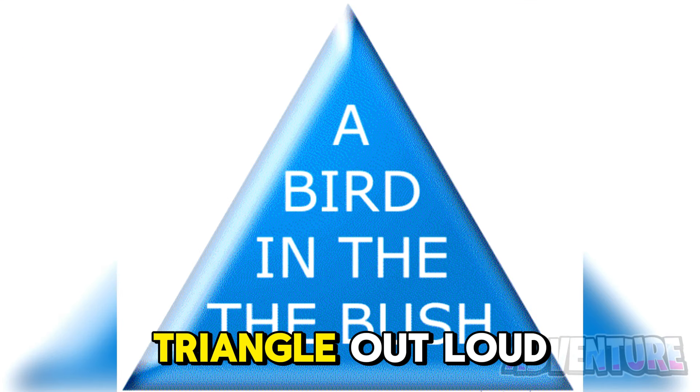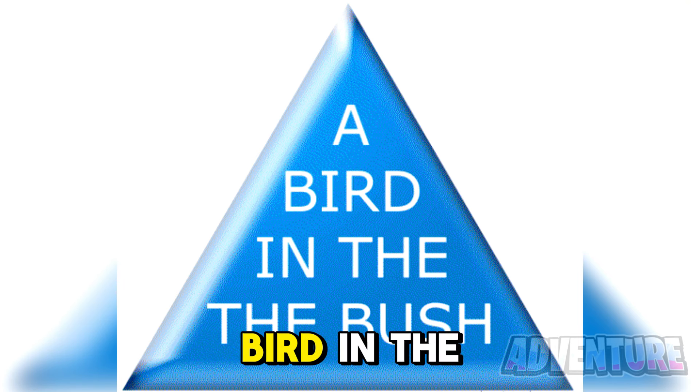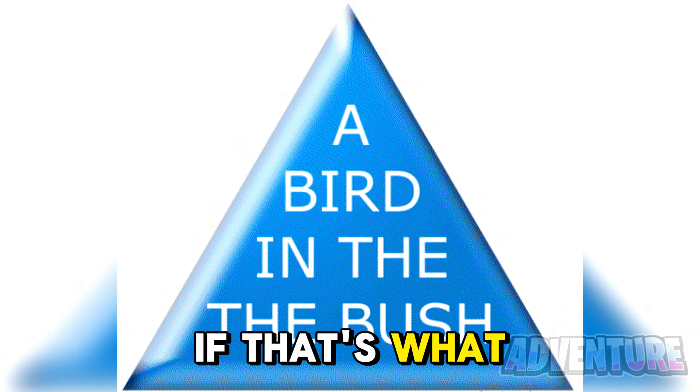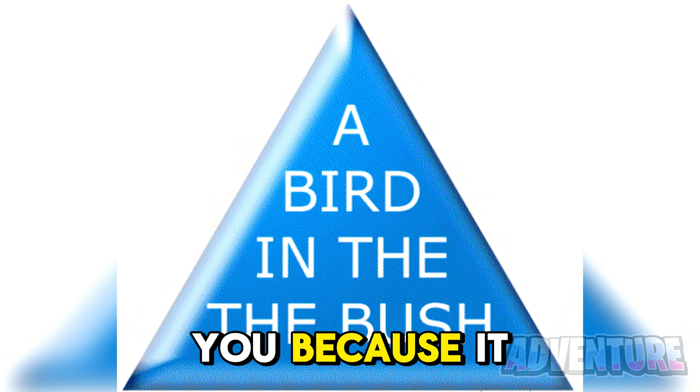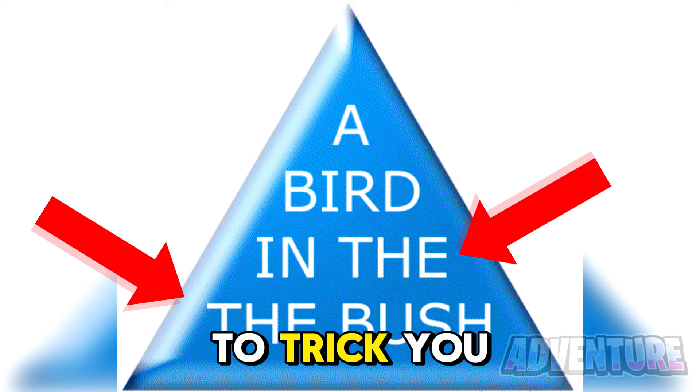Read what it says in this triangle out loud. I'm gonna guess you said 'a bird in the bush,' right? If that's what you said, I just tricked you because it actually says 'a bird in the the bush.' Was I able to trick you?